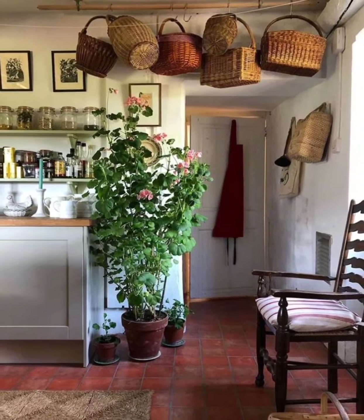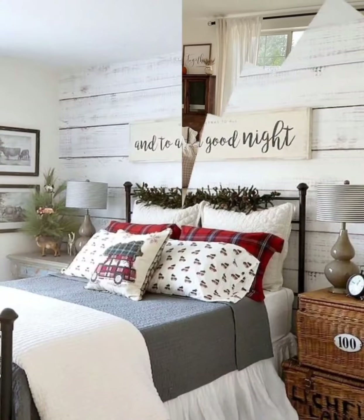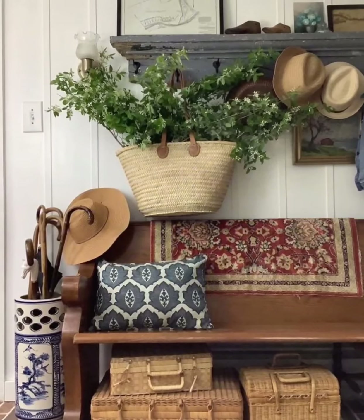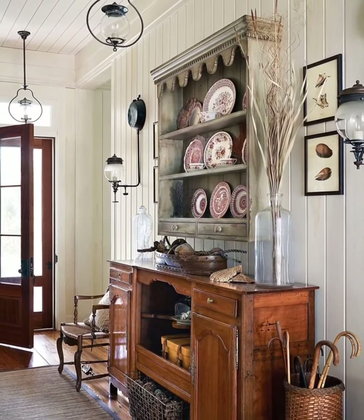Use wrought iron light fixtures and curtain rods. The simplicity of raw iron complements the vintage farmhouse style. Display antique kitchenware like vintage scales, enamelware, or old-fashioned mixing bowls — these items not only evoke nostalgia but also serve as functional decor.